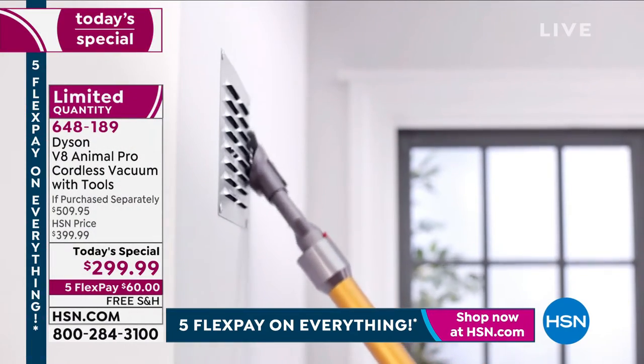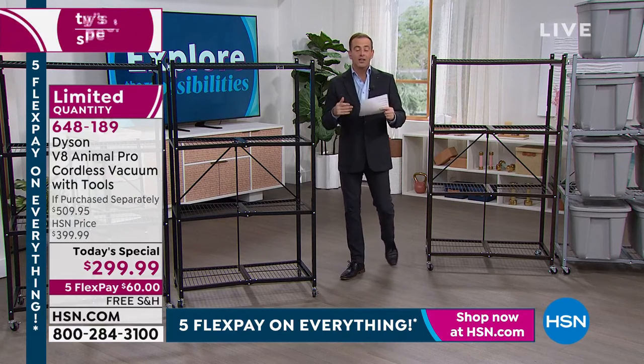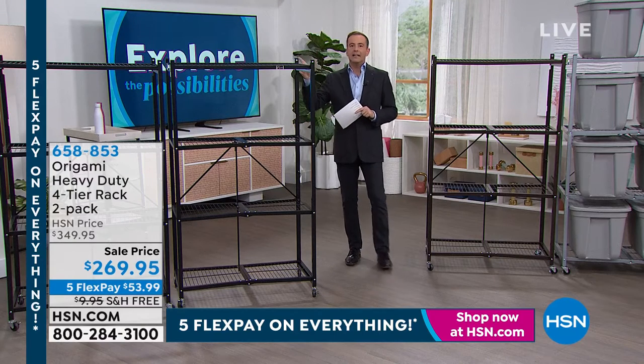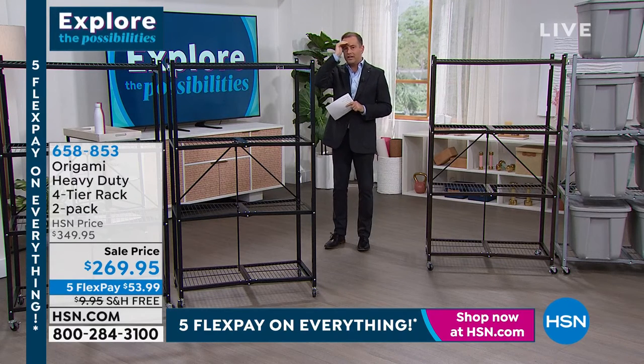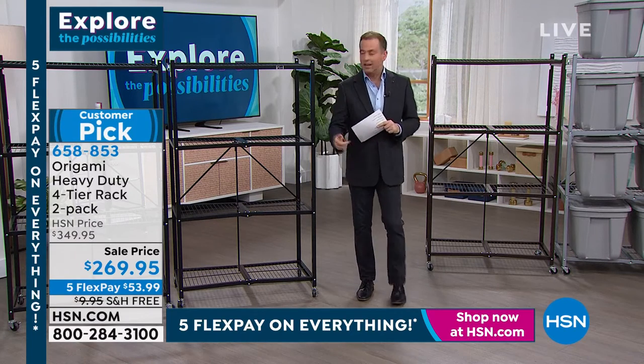Origami reinvented the way we think about furniture, storage, and solutions. Coming up in about 30 minutes — how many messages have I received over the past year? 'When are you doing the two-pack of the big racks? Where's the original? Where's the best seller?' This is it.